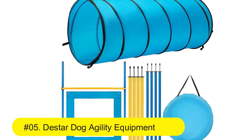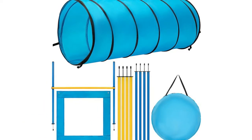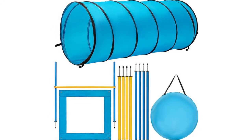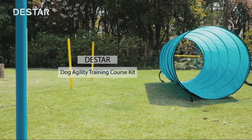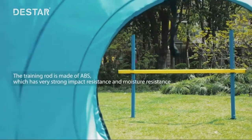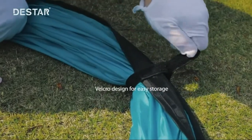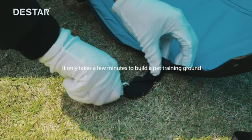Number five: the Star Dog agility equipment obstacle training course kit with tunnel, adjustable hurdles, poles, carry bag, and premium quality. This training tunnel and carrying bag are made of 190T tier-resistant polyester fabric — even after being scratched by the paws, there will be no large-scale damage. Training poles are made of ABS, which has very good strong impact resistance, and moisture environmental protection materials make it non-toxic and odorless.